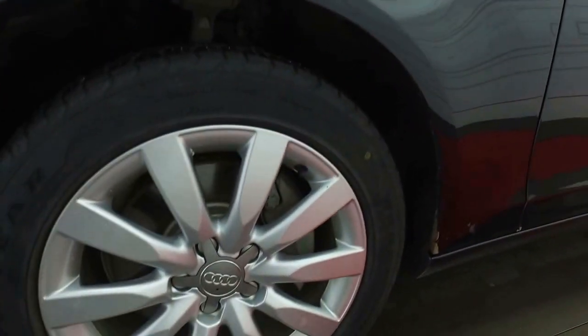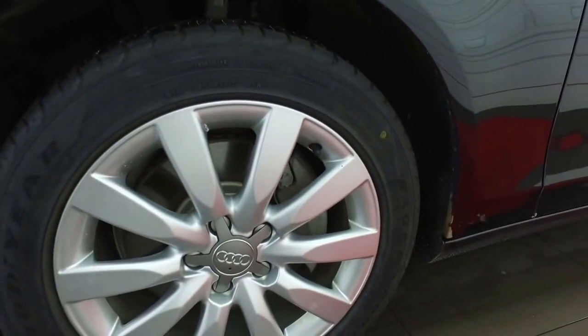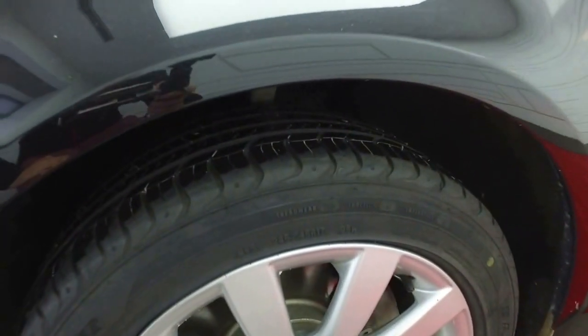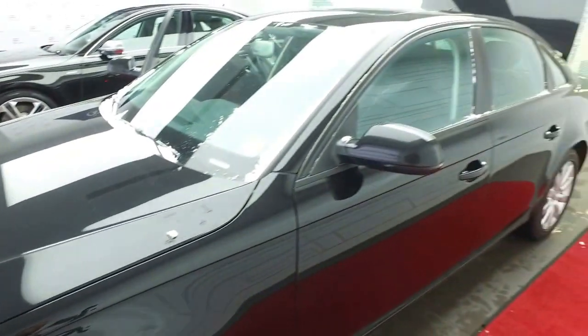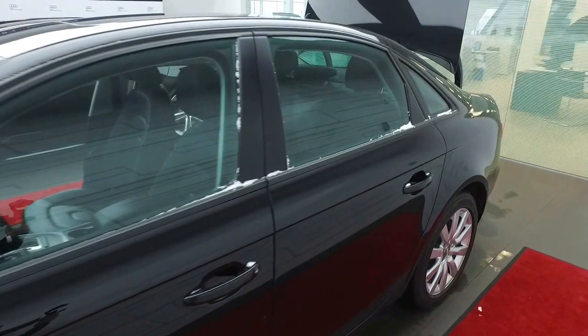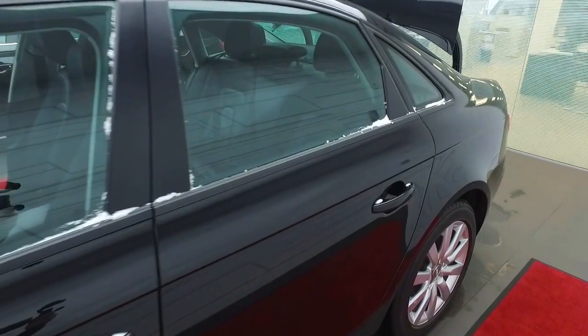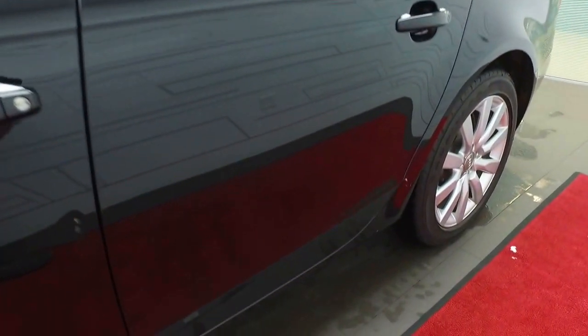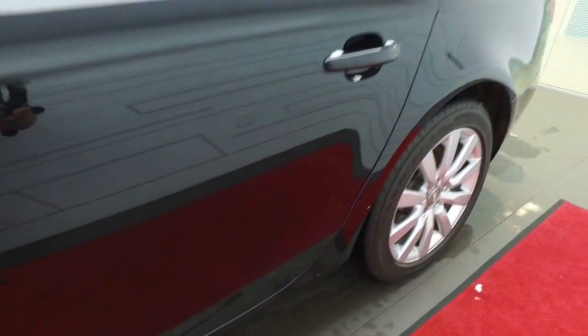Coming along the side of the vehicle, we'll see the Audi OEM wheels. It's a 17-inch wheel option, no curb rash at all on these wheels, and plenty of tread left on the tires. Please excuse the snow — we had a little bit of a snowstorm here. Coming along the side, we'll see some styling lines from Audi. We see the nice shoulder line, which is known as the tornado line. You also have the dynamic line, which gives the vehicle the illusion of motion while it's sitting still.